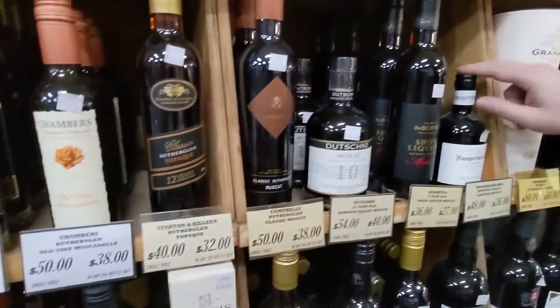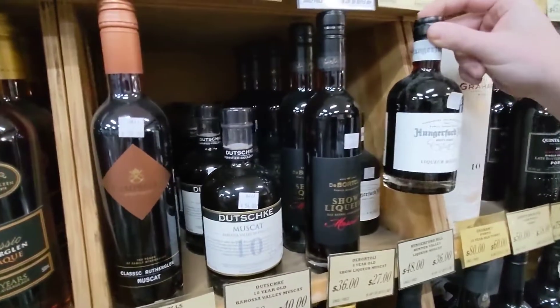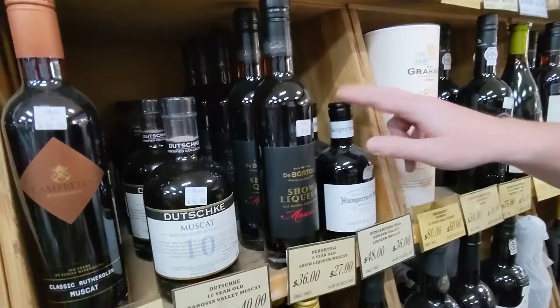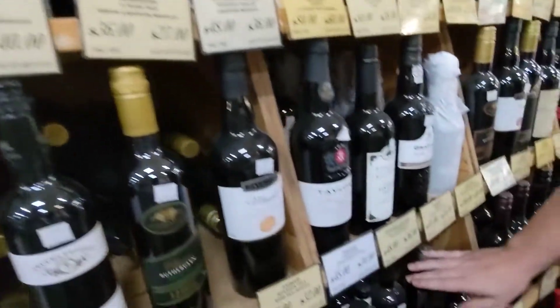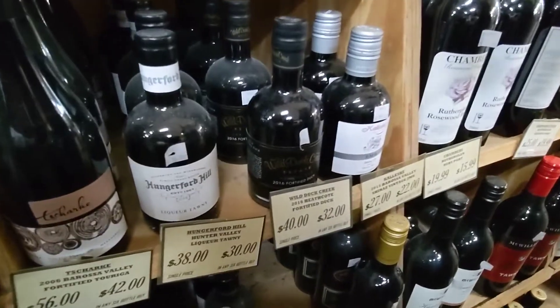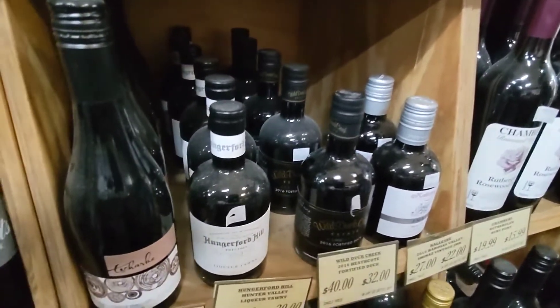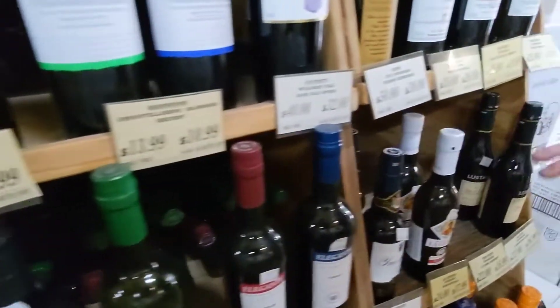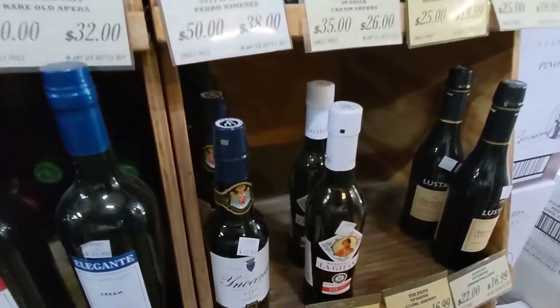We've got quite a few of these cuter, smaller hand grenade kind of bottles over here. Hungerford Hill do one, we've also got one done by Wild Duck Creek and Koleski. I love the unique shape of these bottles and I think they're perfect on the dinner table. At the end here we also have a few Sherries in half bottles as well — some perfect for cooking, some perfect for drinking.